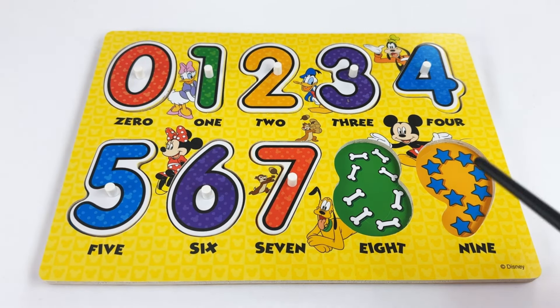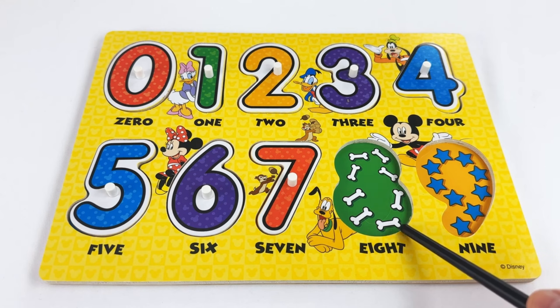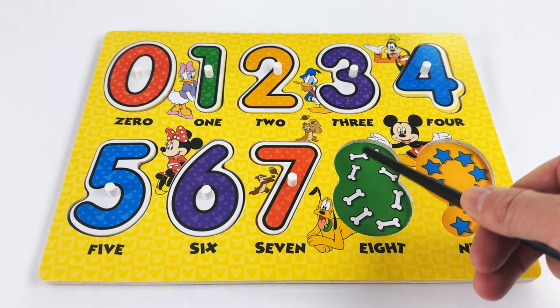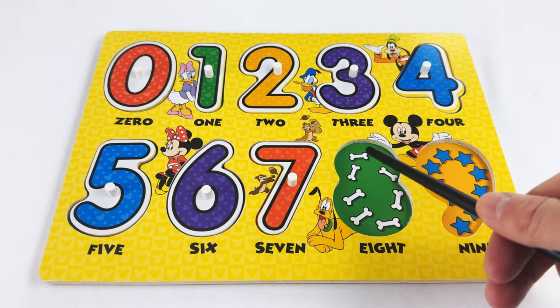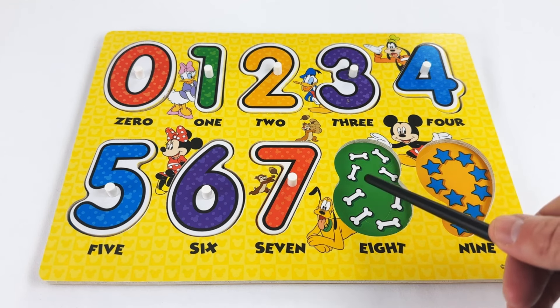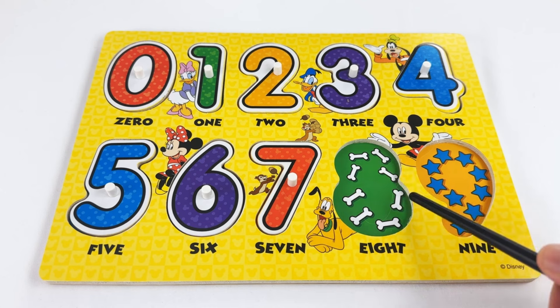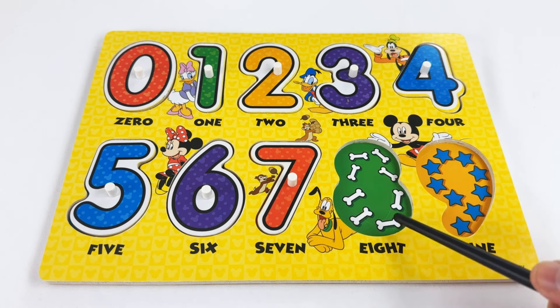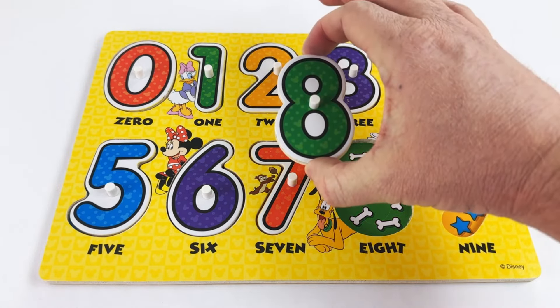Our next number is the number eight. We have eight of Pluto's favorite dog bones. Let's count them: one, two, three, four, five, six, seven, eight. The number eight!